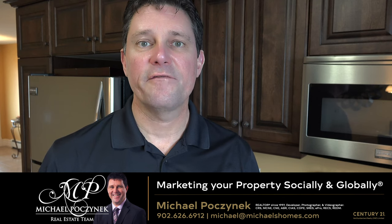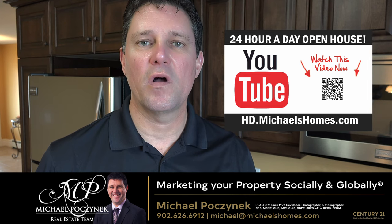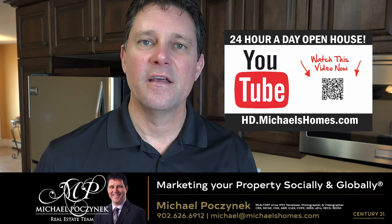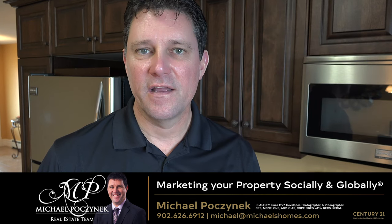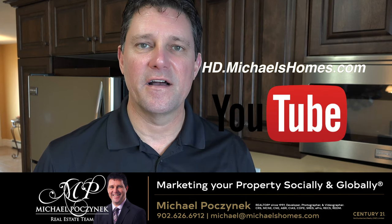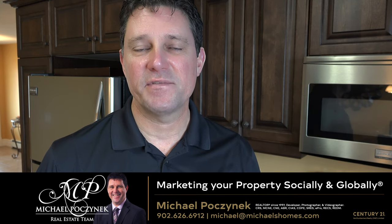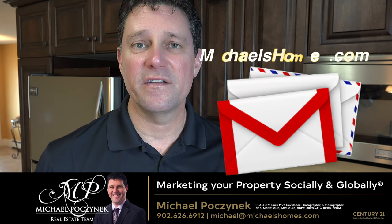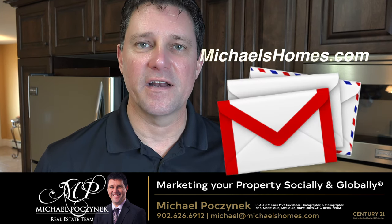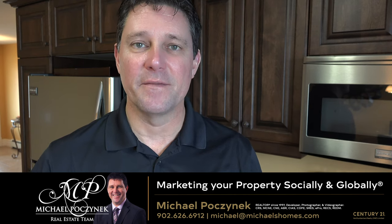Thank you for watching my 24-hour-a-day open house at 9 Townsview here in Cornwall, Prince Edward Island, Canada. For more videos like this, be sure to subscribe to my YouTube channel at hd.michaelshomes.com. And for PEI real estate tips, tricks, traps, and new listings before they hit MLS, be sure to subscribe to my weekly newsletter at michaelshomes.com. Thank you for watching, have a great day, and remember to buy it right!